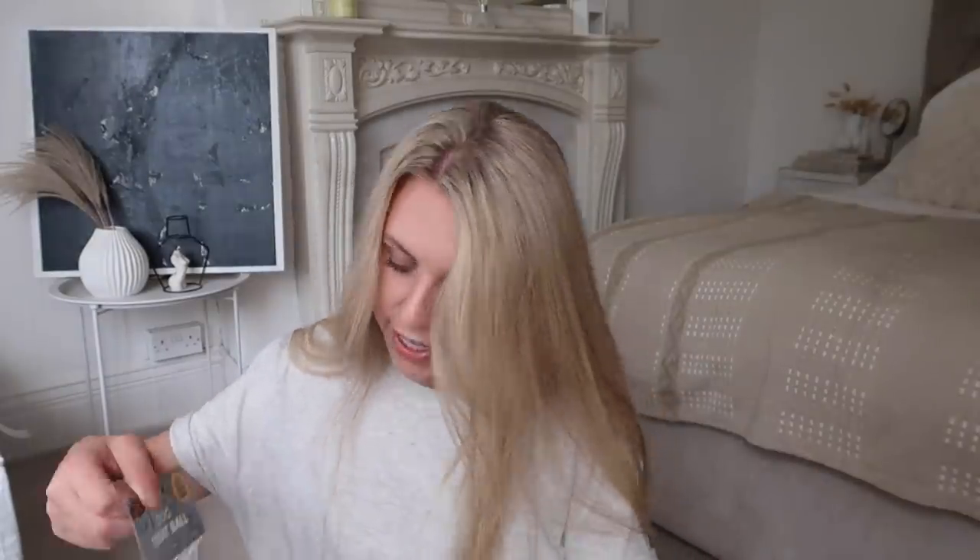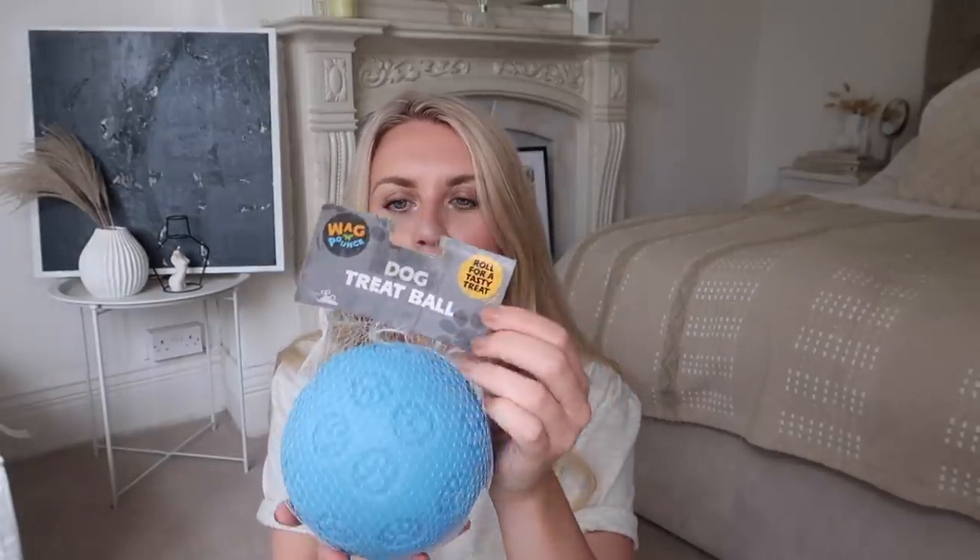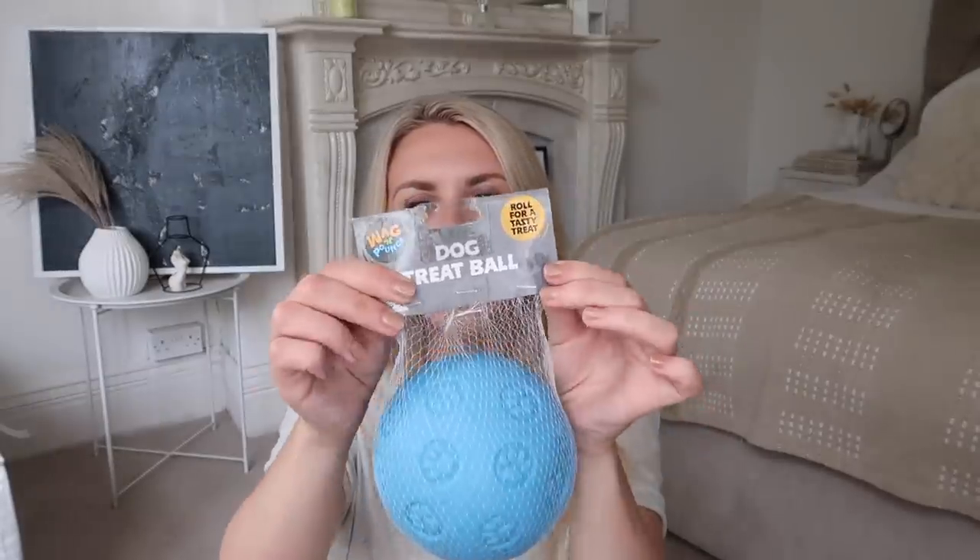I did pick up something for Barney — just this little dog treat ball. I'm always trying to find ways to keep him mentally stimulated, so I like interactive toys where they have to work to get the treats out. It can be used as a regular ball but it also has a treat-dispensing hole at the bottom so he has to roll it around to get the treats out.